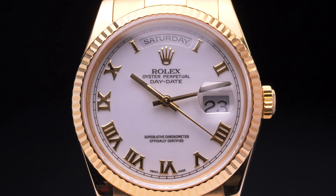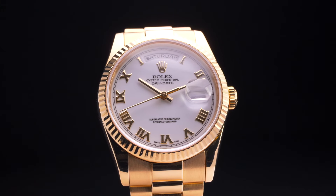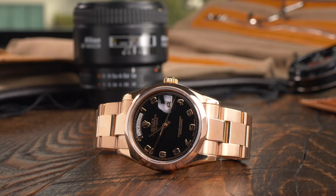In 2019, Rolex updated the 36mm version of the Day-Date to feature the same Caliber 3255 movement as the 40mm model. Now, regardless of which Rolex Day-Date model you choose, you'll be guaranteed the exact same level of legendary performance.